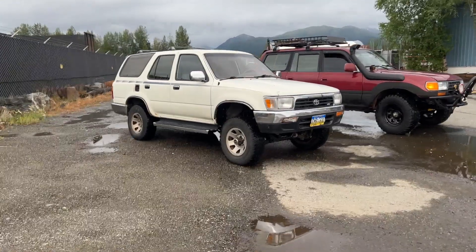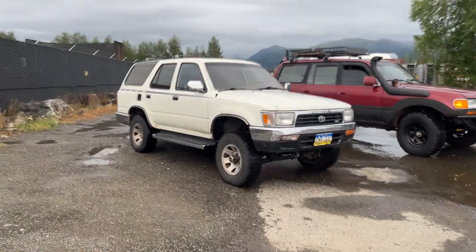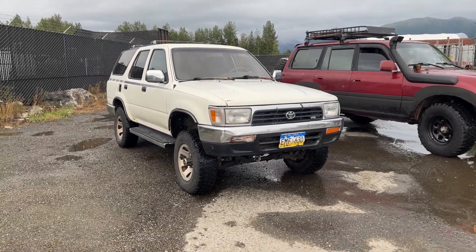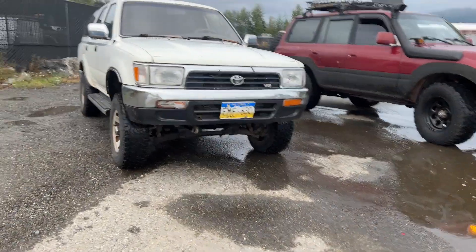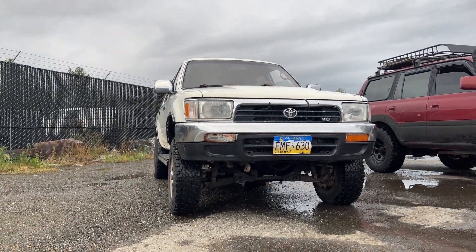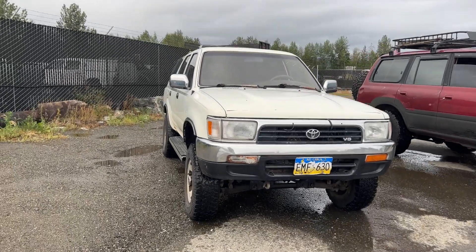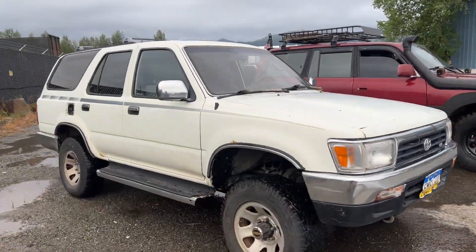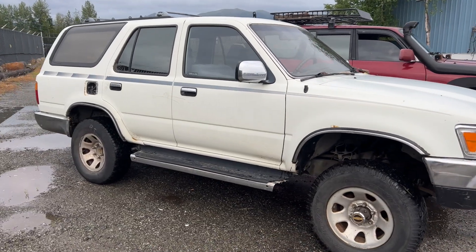Welcome back to another video. Today I'll be showcasing the 92 4Runner that I picked up along with my 90 pickup. Make sure you check out the other video on how I got these — bought them as a package deal. This is a 92 4Runner with the 3.0 3VZE V6 engine.